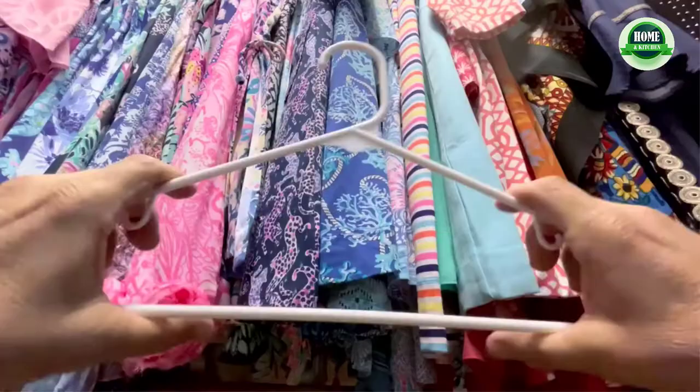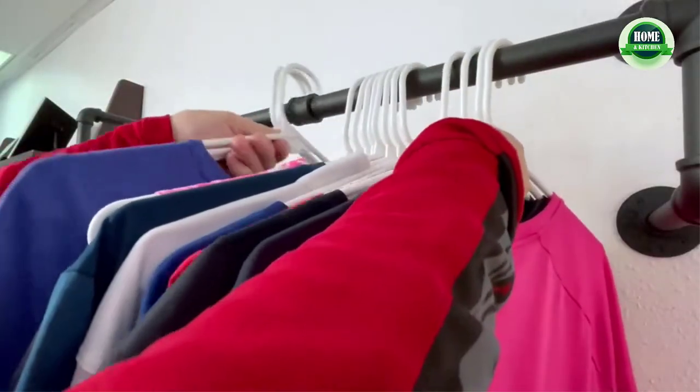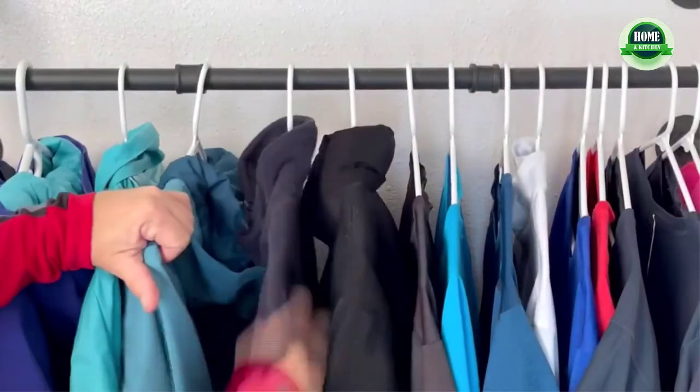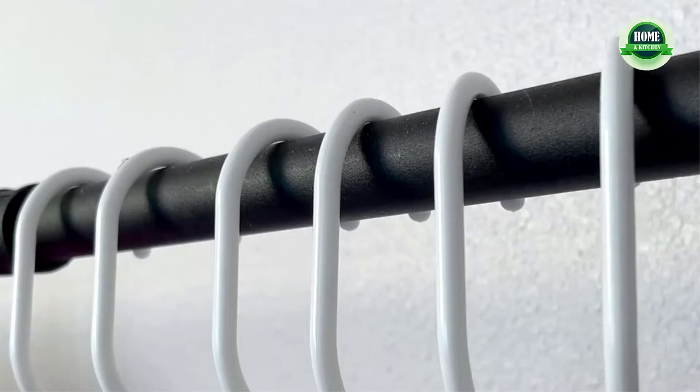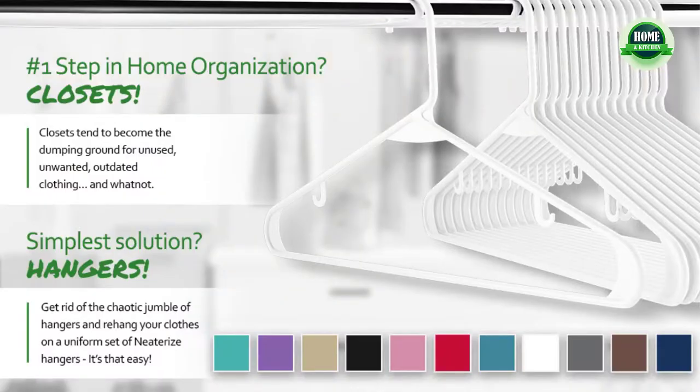With a maximum load of 10 pounds, it is suitable for shirts, suits, dresses, jackets, coats, trousers, and sweaters. What you get: no-shoulder-bump plastic hangers — 50 pack. Excellent customer service — if you have any questions about these boutique hangers, please feel free to contact us.